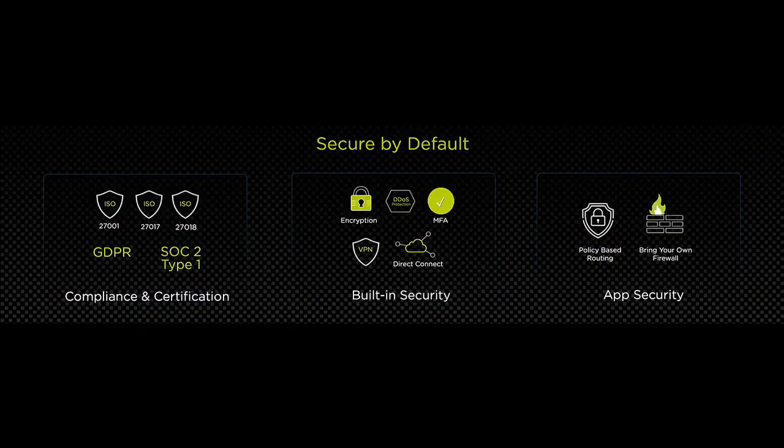While the failover is happening, I'd like to highlight that the Xi Cloud Platform is highly secured, backed by industry-leading compliance and certifications: ISO 27001, 27017, 27018, SOC 2 Type 1, GDPR, and many more. All customer data is always encrypted with unique keys, and DDoS protection is enabled by default. For application security, you can bring your own firewall, and you can also use built-in policy-based routing to protect your application from the internet by whitelisting certain ports such as 80, 443, and so on.